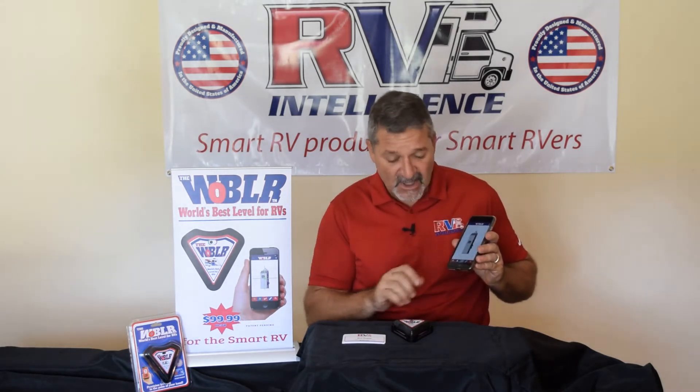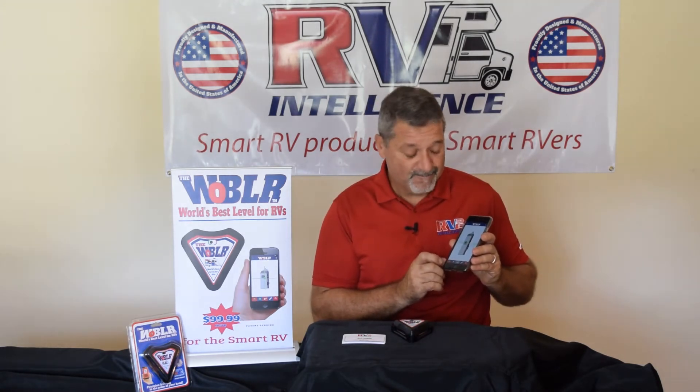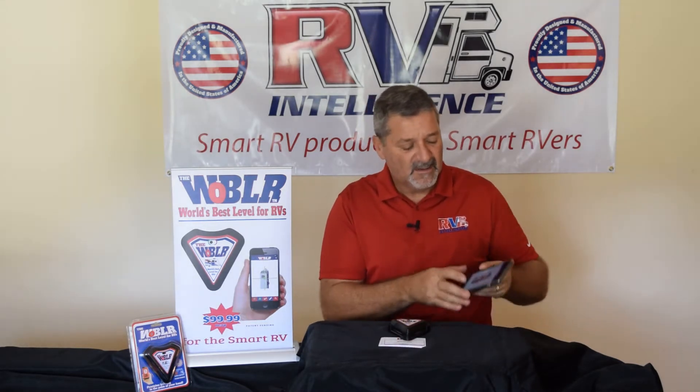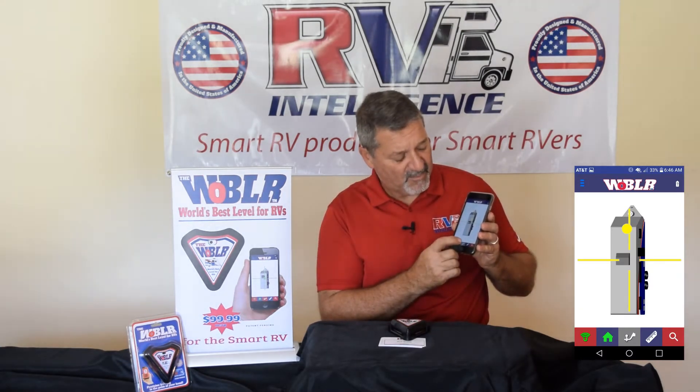Here's how it works. Once your Wobbler is on and connected and you've got your home position set, you turn around and find the point. I'm going to use this little stack of cards to say, alright, here's where I need to be to disconnect my ball and my bumper pull here.